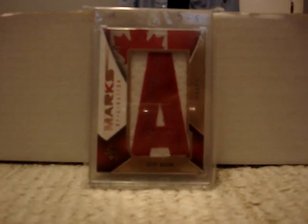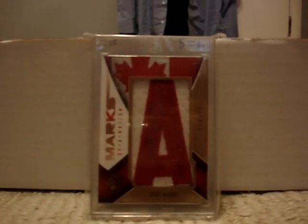At number 4 is my other card that I got from the fall show — this Steve Mason Marks of a Nation from 09-10 SP Game Use. That's an autographed letter card. You probably can't see the autograph, but it's right there — Mason at the back. That's numbered 44 out of 50.